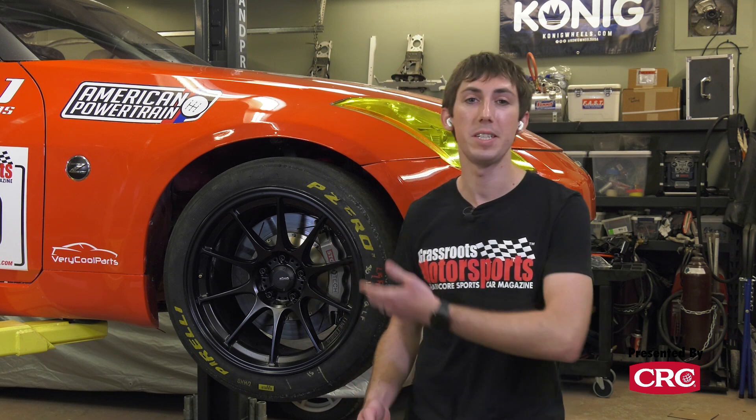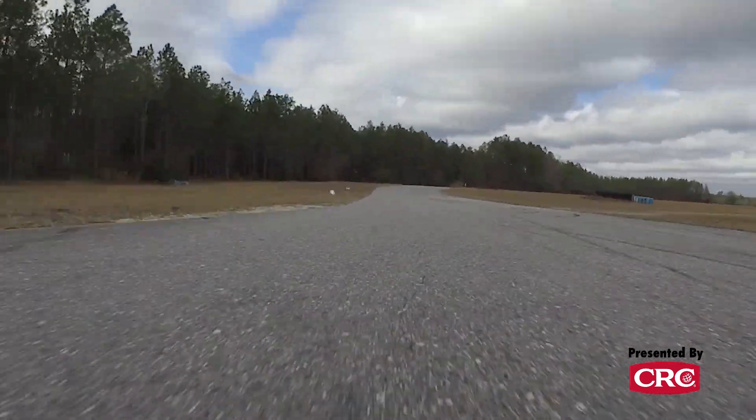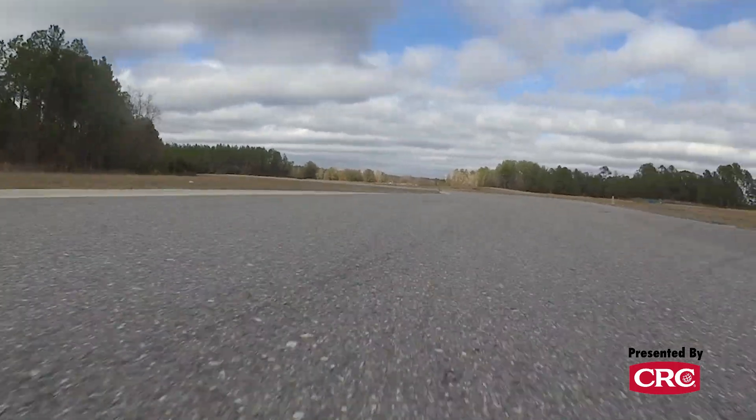Our 350z project is a 3,000-pound car with 400 horsepower on slicks — that puts a lot more stress on a wheel than, say, a Miata. That's why these wheels have a 1,500-pound load rating. Load rating is probably the one static piece of information you can use to compare wheel strength. It's not iron-clad as the end-all be-all, but it's what we build to for that corner weight. When comparing wheel weights, you need to also consider the load rating on each wheel you're comparing.